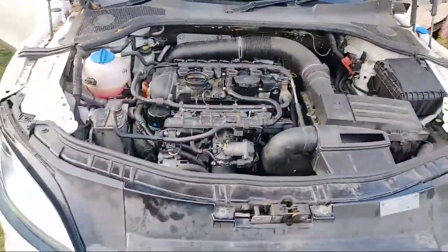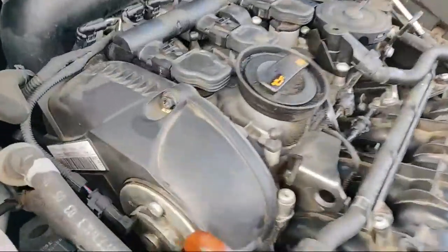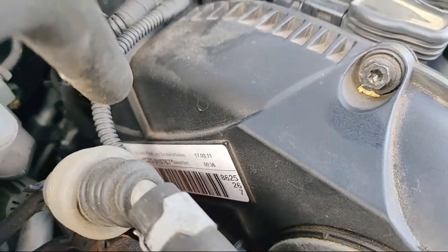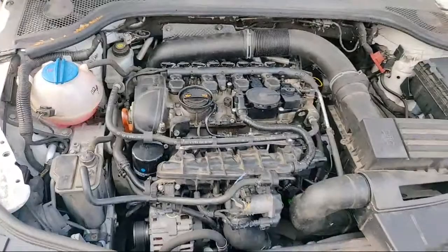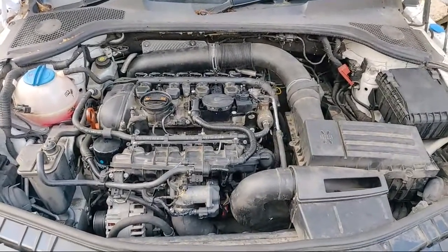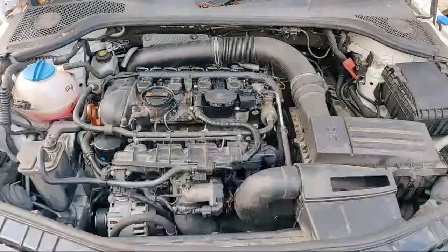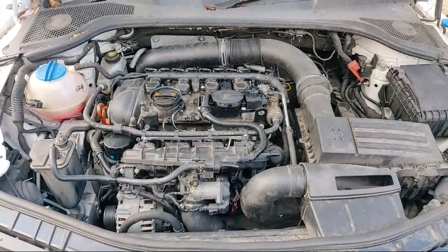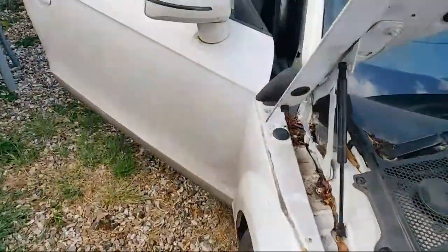Let me show you the Audi TT two-litre CESA engine - you can see it there. The customer complaint is that it's been parked up for over a year, then he took it away from the house, driven it down the road, and all of a sudden it started misbehaving. Let's show you what's going on with it.